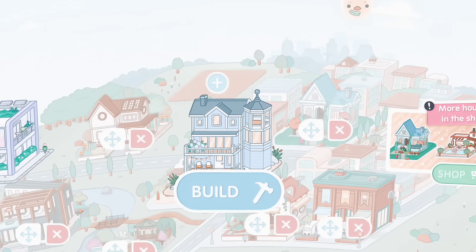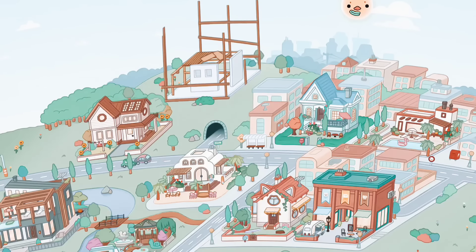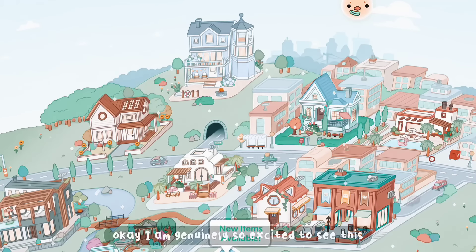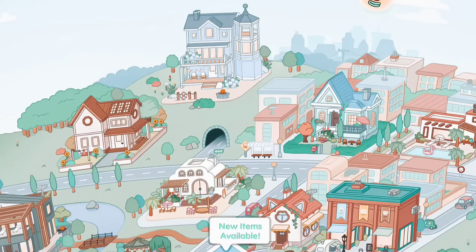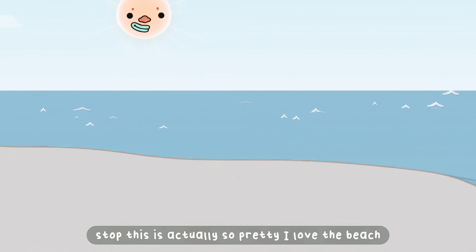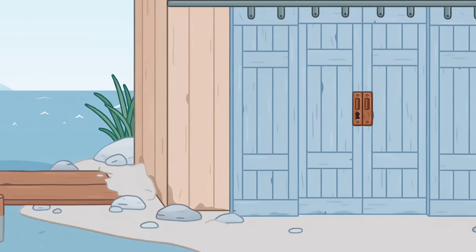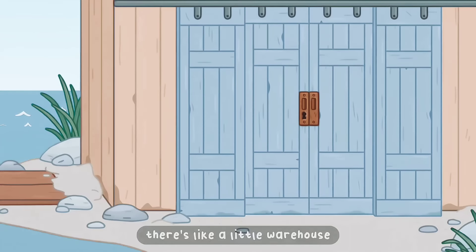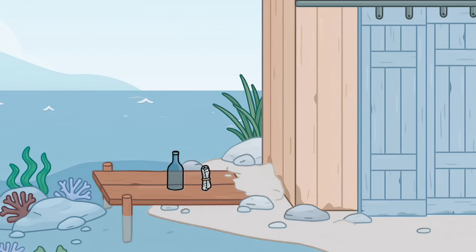Oh my gosh, the house looks so adorable! I am genuinely so excited to see this — this is actually finally a good pack that Toca Boca comes up with. Oh my gosh, okay, stop. This is actually so pretty. I love the beach. There's like a little warehouse here but you can't open it for some reason.